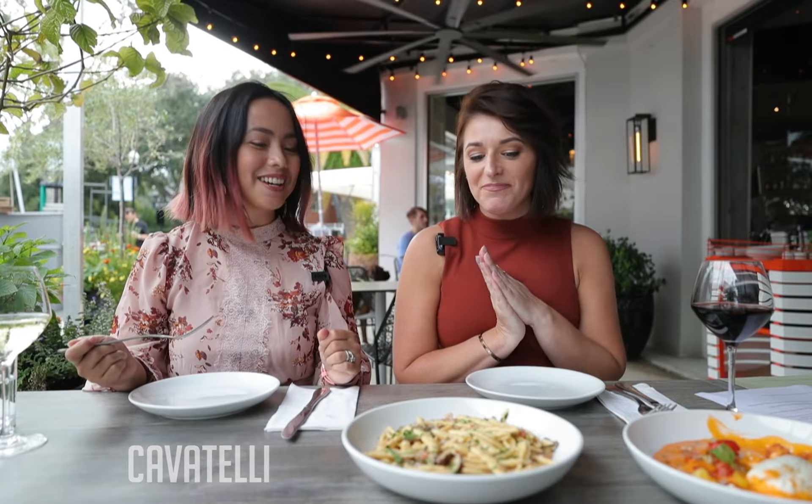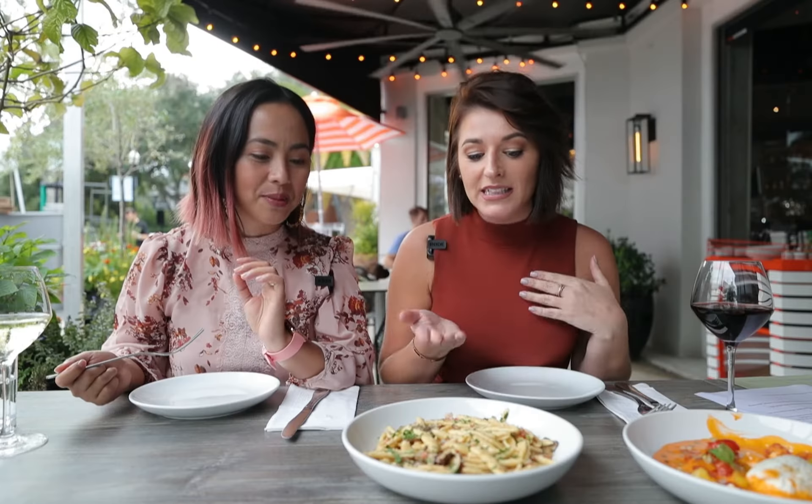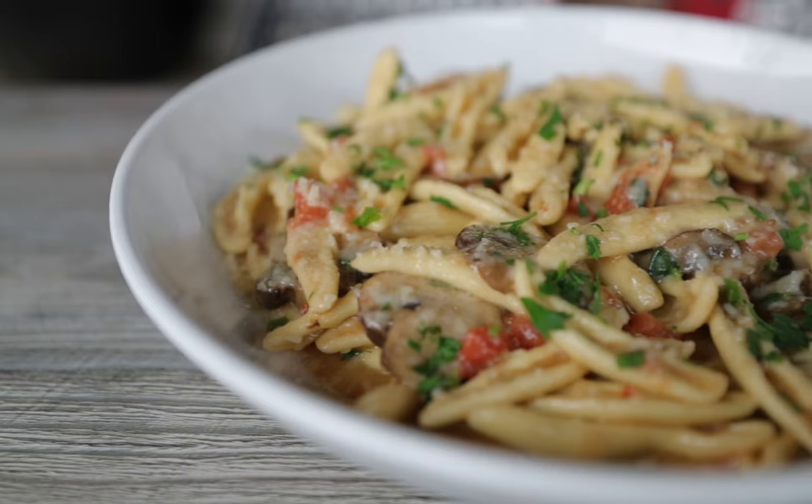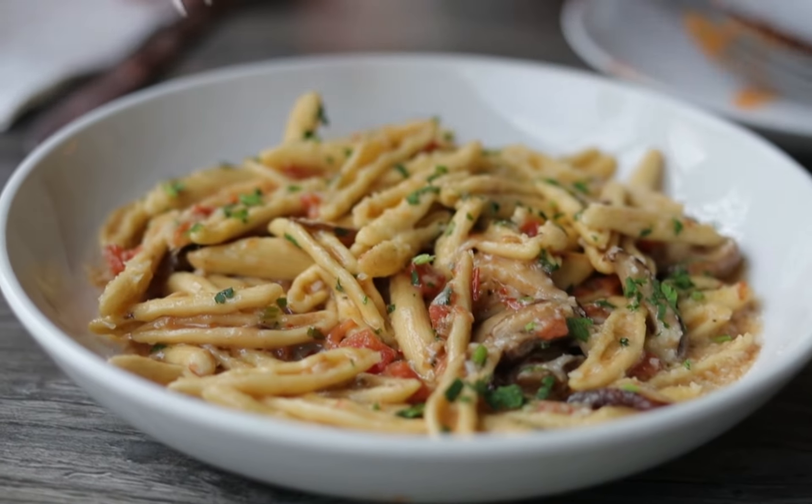So this is the cavatelli — pasta. You can see the mushrooms, tomatoes, and some herbs, some sort of cheese. And these look like hand-made pasta. Smells so good. Okay, let's dive in.